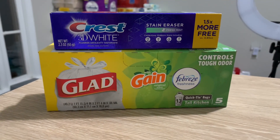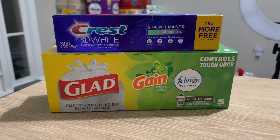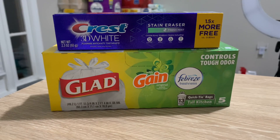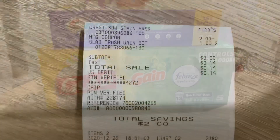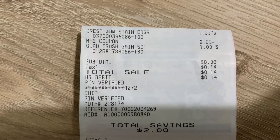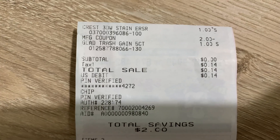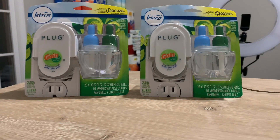Another super easy freebie: the Crest 3D White toothpaste is $1 and I used the $2 paper coupon from the January P&G insert. Since I'm getting $1 in overage, I grabbed a Glad trash bag for $1, making it completely free. Here's my receipt — Crest 3D White: $1, $2 paper coupon came off, Glad trash bags: $1. Subtotal was zero; I only paid $0.14 in tax, with $2 in total savings.